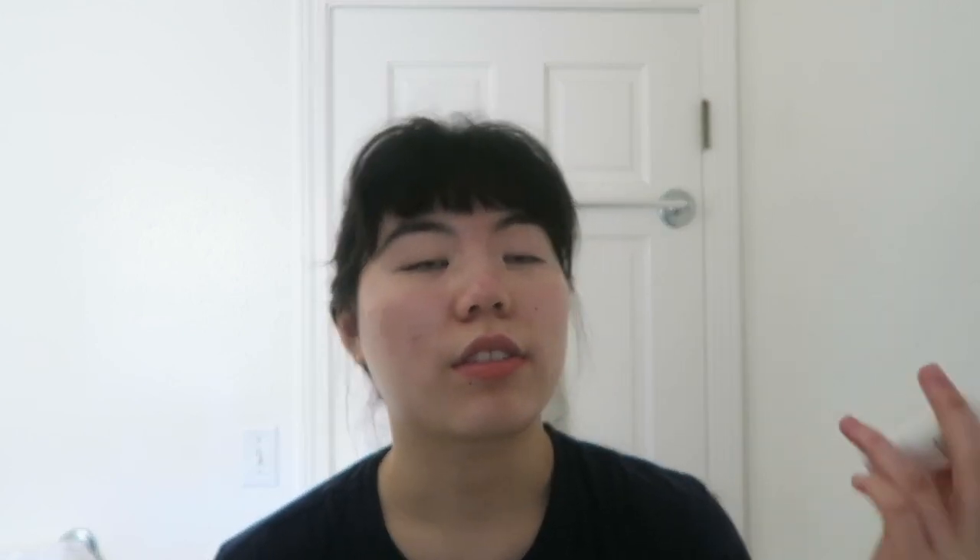That's exactly why I got the Purito Centella Green Level sunscreen in the unscented version. Looking closely, the packaging difference is subtle. I recently made a mistake when ordering and accidentally bought the scented version again, so I now have two bottles of it. Fortunately my sister needed sunscreen and doesn't have any issues with it, so she's taking it. I'm only going to use the scented one as a body sunscreen.